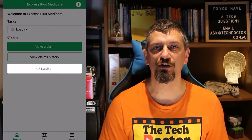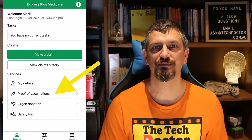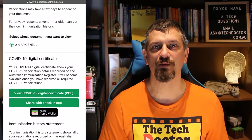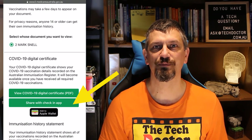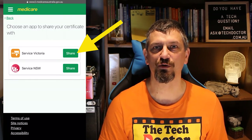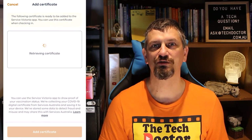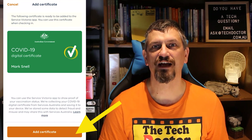Now you want to go to the proof of vaccinations button and view your history. Scroll down and tap share with check-in app. In this case we want Services Victoria. Scroll to the bottom and tap accept and share. Here's your digital certificate. Click add certificate and it adds it into the app.